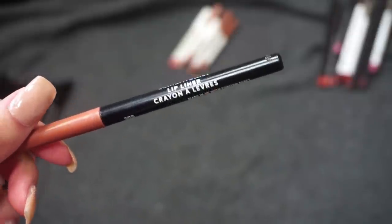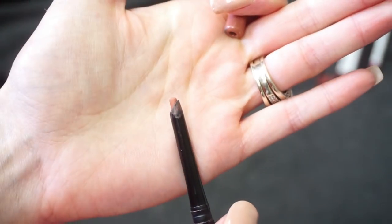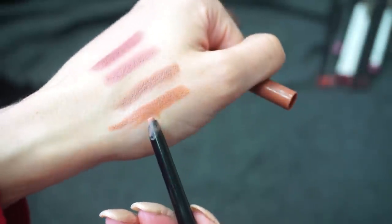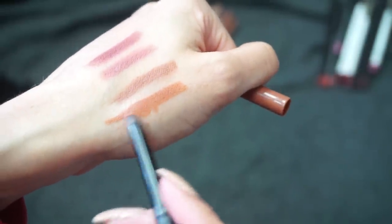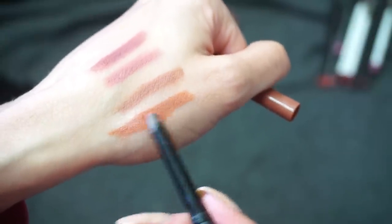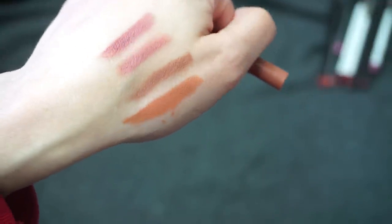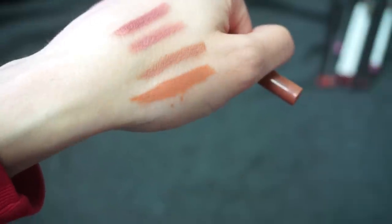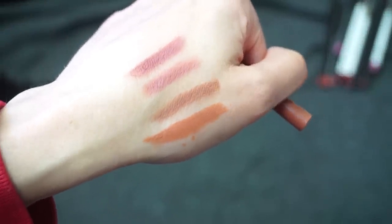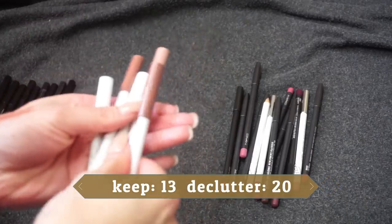The one I did open is the Exhibitionist Lip Liner in Caramel Nude. I thought it was nice but I don't think I did a great job picking my shade — it pulls orange and I don't really like lips with orange undertones on me. So I very rarely reach for this one because of the shade.